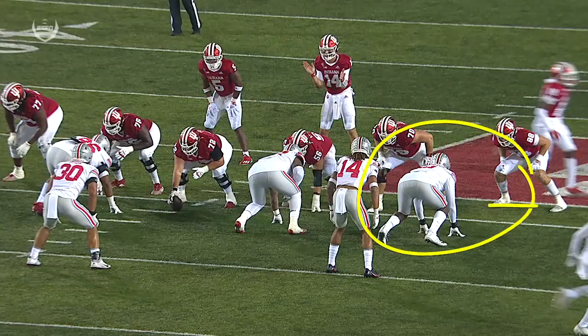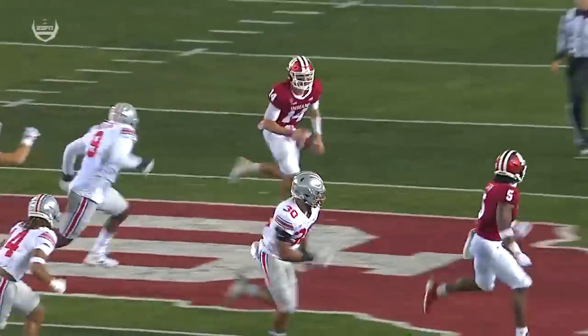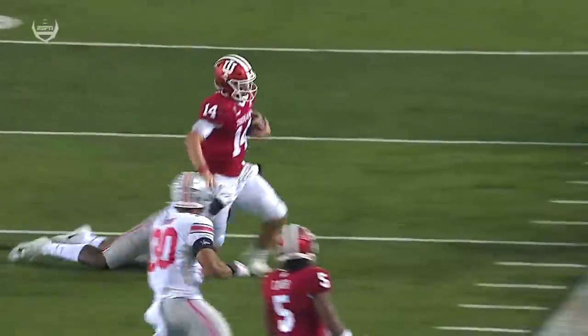75 pounds. Let's watch him utilize his speed. Former track guy — nice replay. Get outside, set the edge. Look at the big man get out and run.